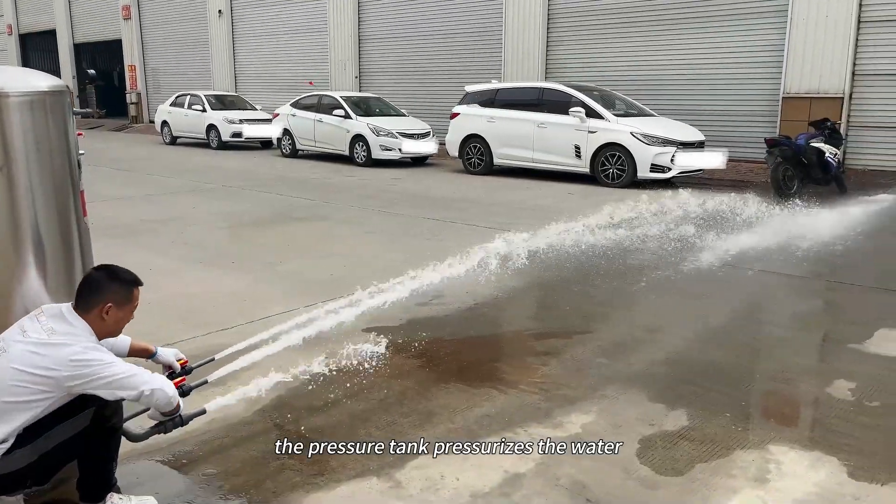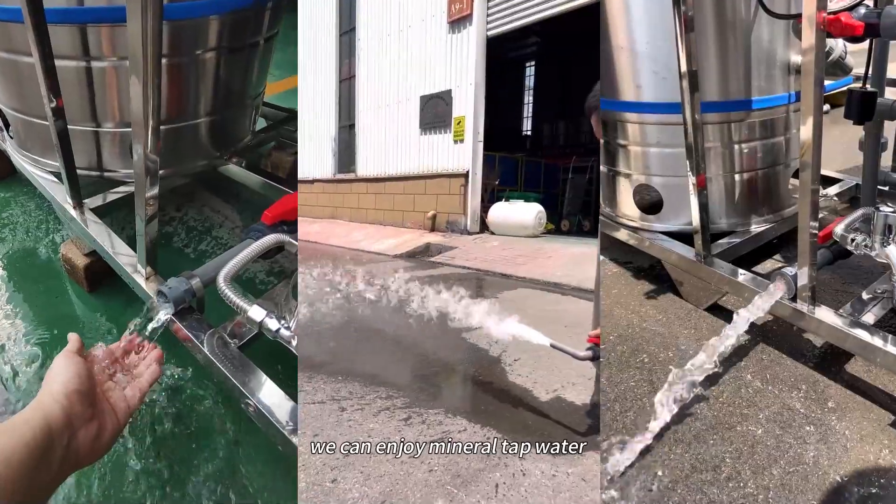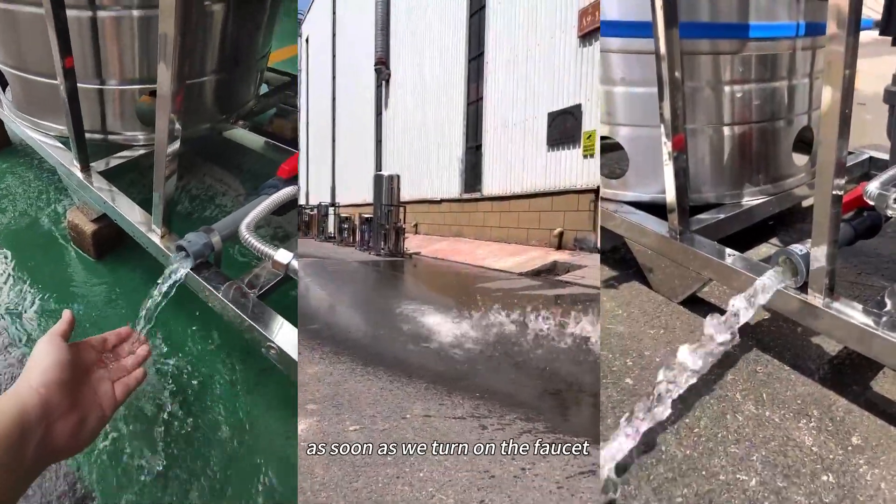The pressure tank pressurizes the water, allowing for efficient water supply. We can enjoy mineral tap water as soon as we turn on the faucet.